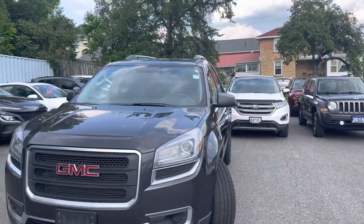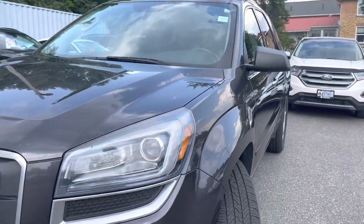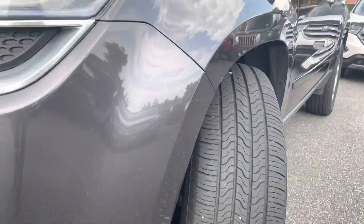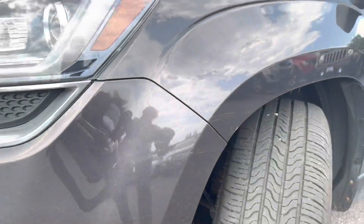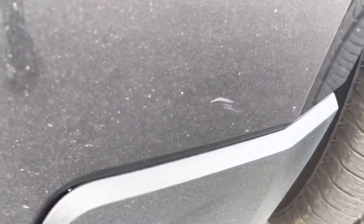Bear in mind there were no accidents reported on this Acadia, so any scratches we see will be very minor. Starting off here with the front bumper, just seeing some very faint scratches there by the wheel well, hardly noticeable from away. One minor scratch there as well.